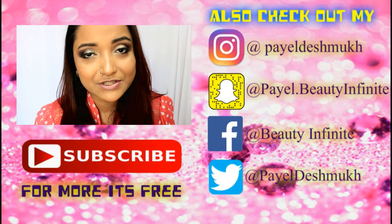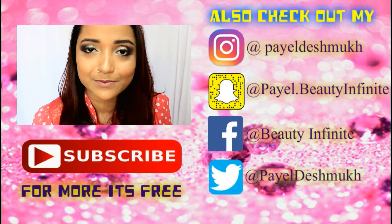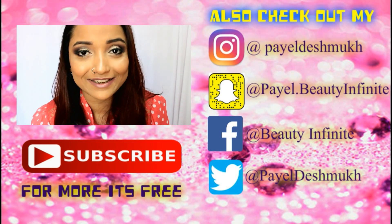That is all for my review of the Ads Rockstar Face Palette. I hope the review has been helpful. If you like this video, please give it a thumbs up, share it as it could help someone else, and please do subscribe — that means a lot to me. I will see you guys soon. Until next time, take care, bye!